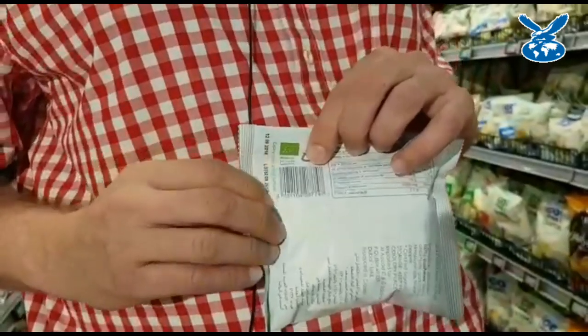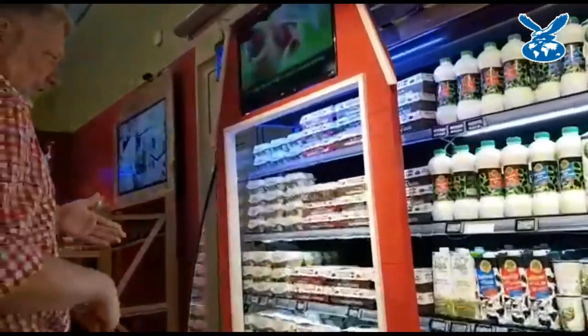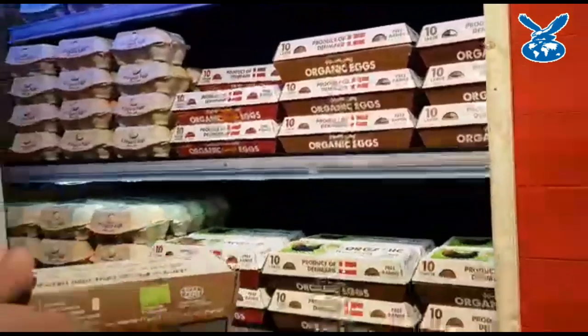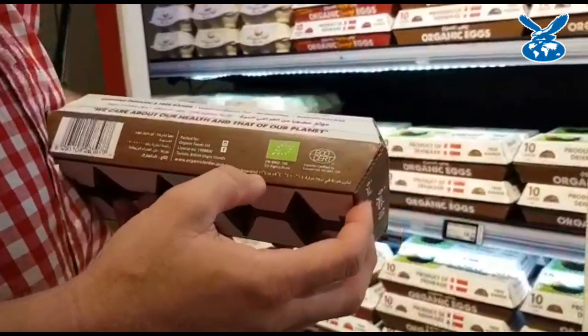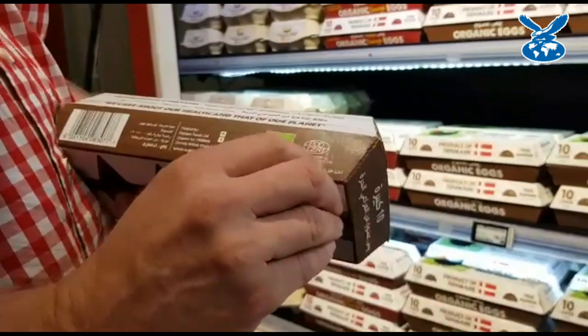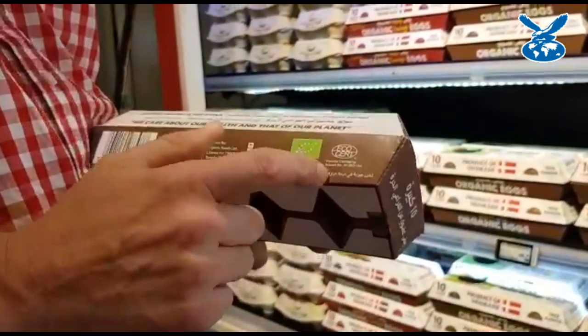From that certification number you can trace it all the way back to everything in this product. Here we have organic Danish eggs. If we grab the box, on the back we will see the logo again, the number, and here it's written 'importer certified by' — you will see the certification of the company that imported it.